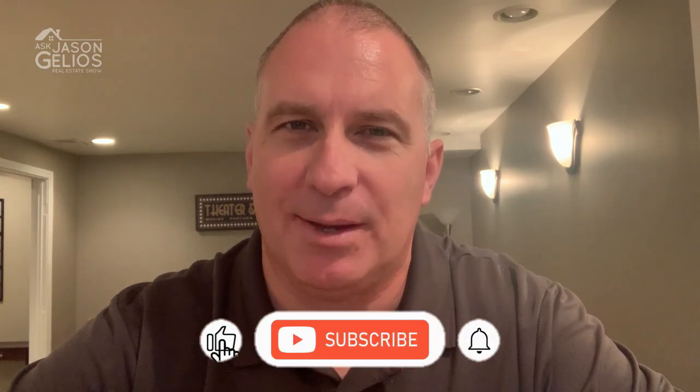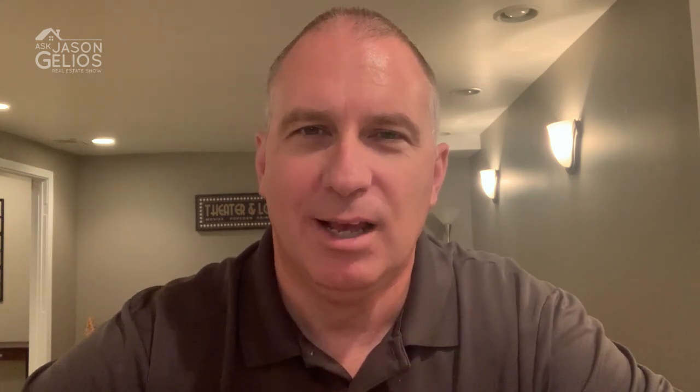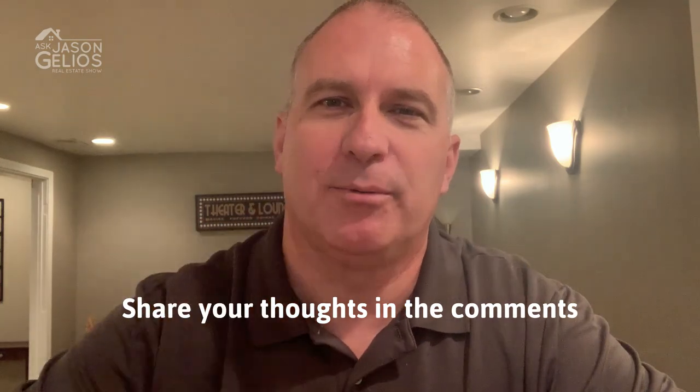I hope you found this episode valuable. Go ahead and share your thoughts in the comments, and I invite you to follow me on social media — those links are in the description. I'm Jason Jellius, Michigan Realtor — make it a great week.